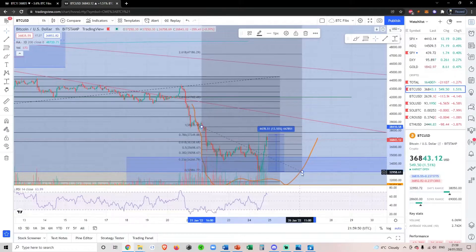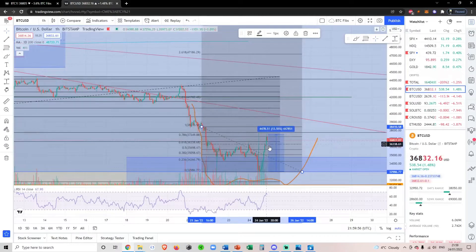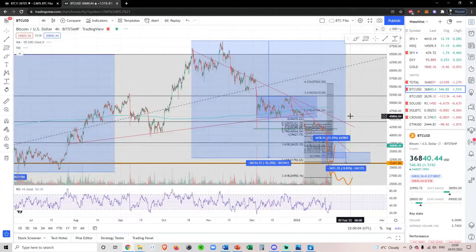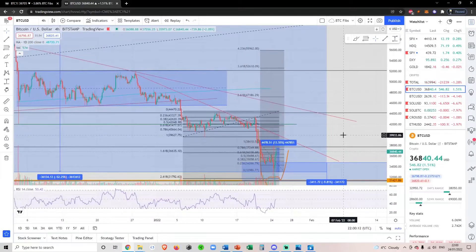I'm going to move this Fib down to this new low, as that's invalidated the 61.8. We've just broken above it, so it does look bullish in the micro term. But I also want to point out that we do have some heavy overhead resistance coming in at the 38,800 level — the 38 to 39,000 level.